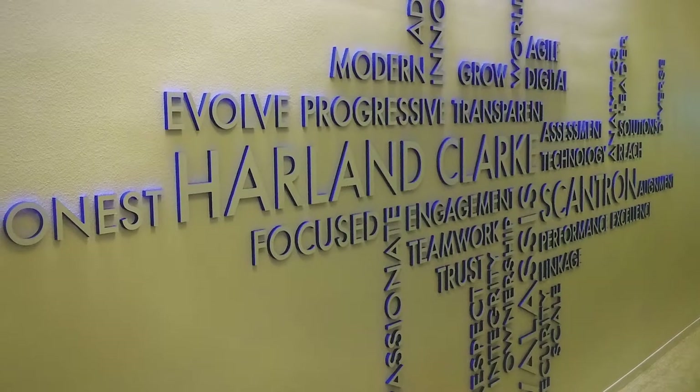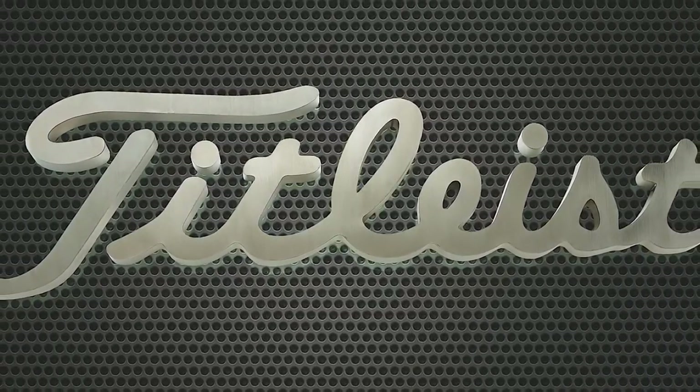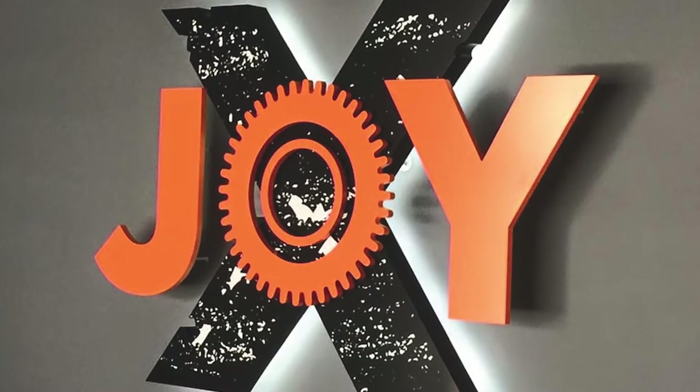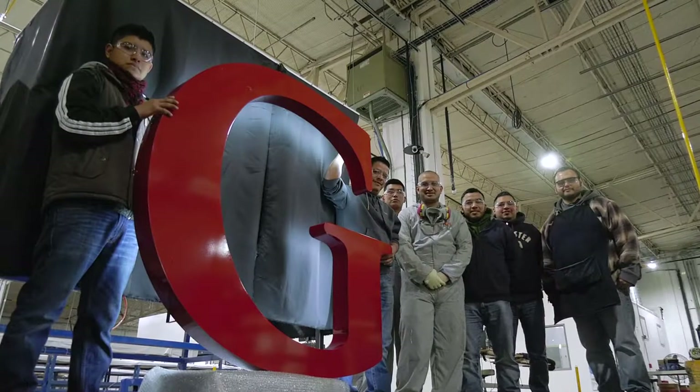Built upon decades of expertise, to the standards that make work seamless for your integration and installation partners, Gemini builds your inspiration — executing your experiential design vision. Made to order. Made true.